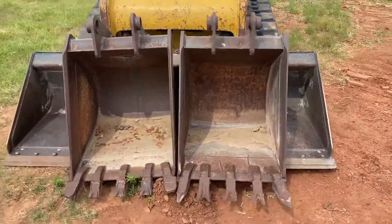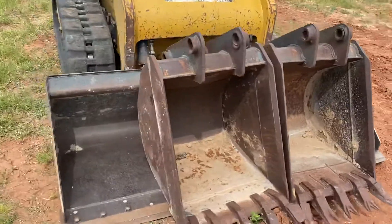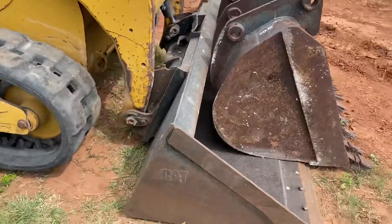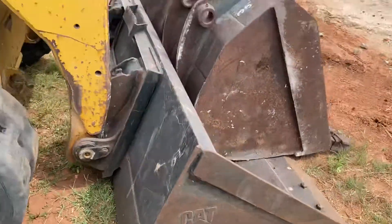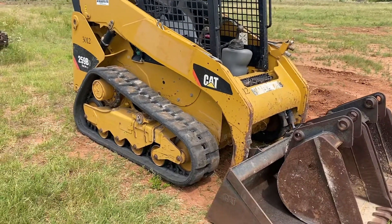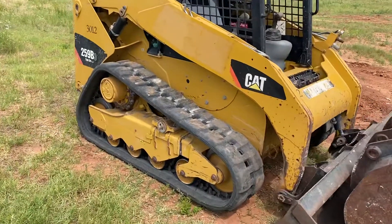It does include that skid steer bucket though. This is the Caterpillar 78-inch bucket with a bolt-on cutting edge. Tracked compact loader skid steer.